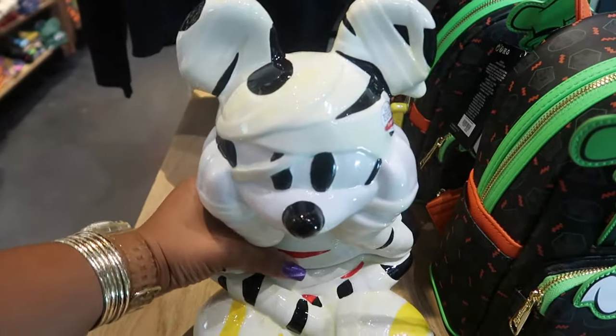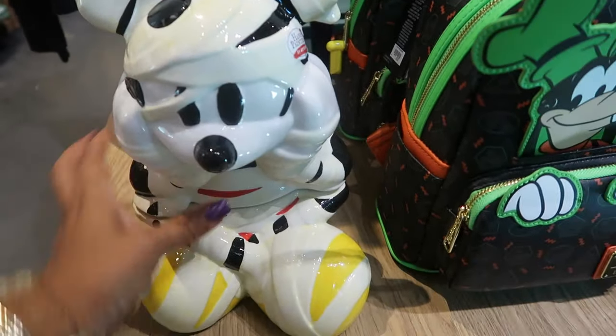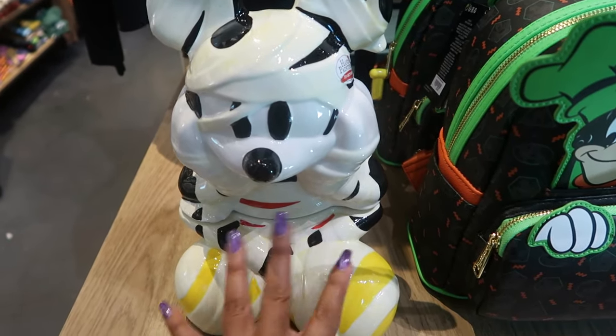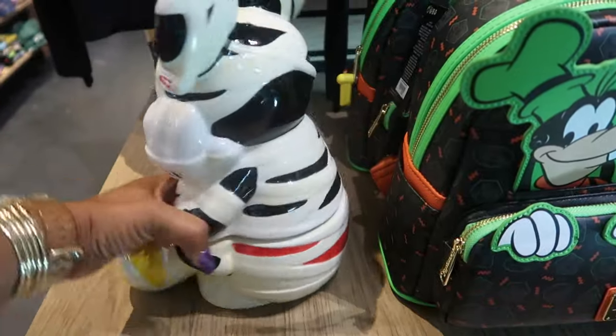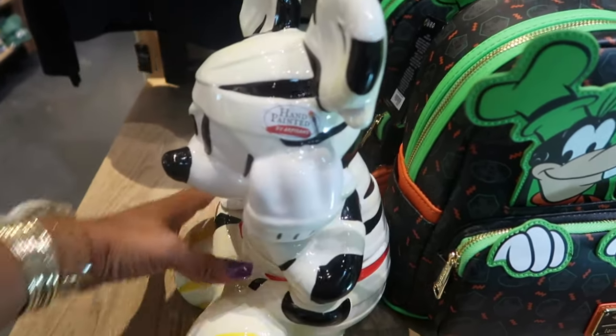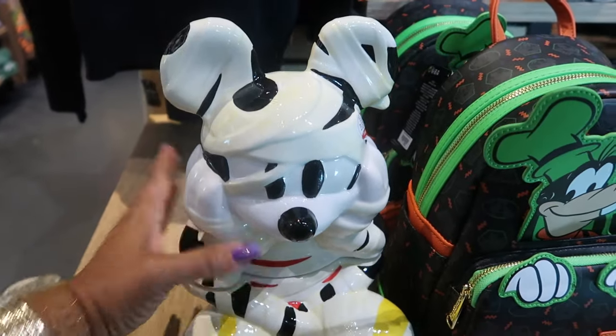They actually have this on — it is like a cookie jar or something. The separated part at the bottom means not too much can fit in here. They should have done it at the neck. But I did see this on the Disney website, and he is $60.